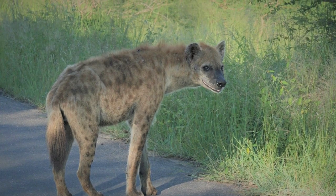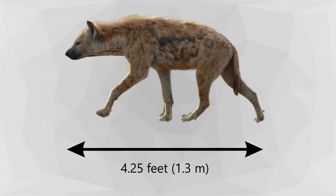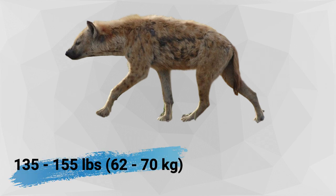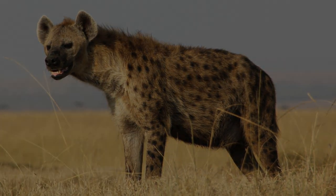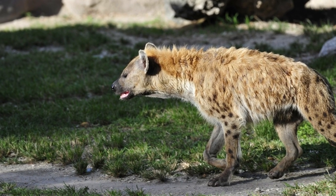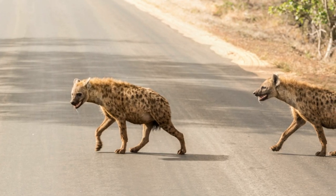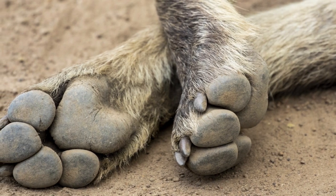Spotted hyenas are the largest species of hyena, with females being up to 10% larger than males. They have a body length of 4.25 feet, a tail length of 10 inches, and they weigh between 135 to 155 pounds. Their coat is short and sandy to grey-brown in color, with black spots. The hair on their neck and back slopes forward and stands on end when the hyena becomes excited. Spotted hyenas are strongly built animals with a large head and neck, short rounded ears, and extremely strong jaws. Their front legs are longer than their hind legs, which gives their back a sloping appearance. Their feet have four toes with broad toe pads and non-retractable claws.